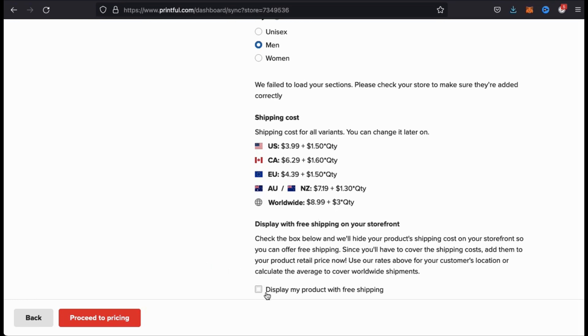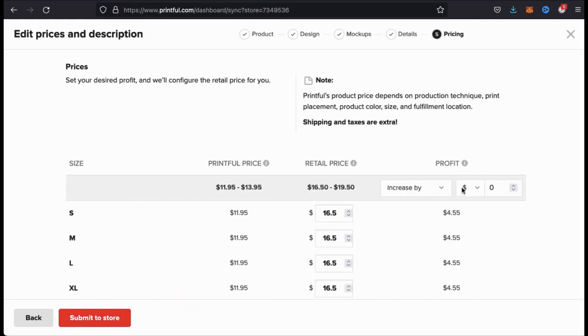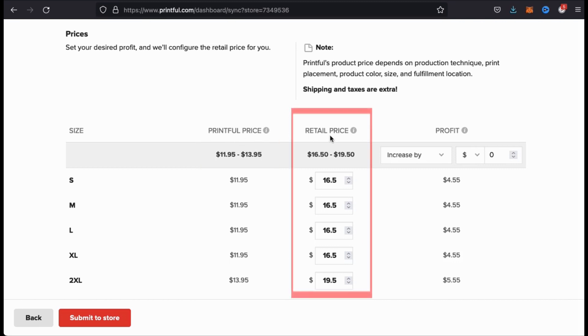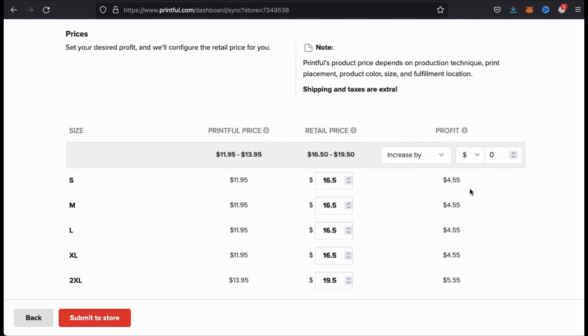This will hide your product shipping costs on your storefront, and you can simply increase your retail price to cover the costs. Once you've filled in all your information and selected all your options, go ahead and click on Proceed to Pricing. Here's where you can edit the prices for each of your product sizes. First you have your Printful price, which is the product cost. Then you have your retail price, which is the price the customer pays, and the difference between the two will give you your profit. To change your prices, simply edit the retail price column here. Whenever you adjust your retail price, you'll notice the profit adjust as well.